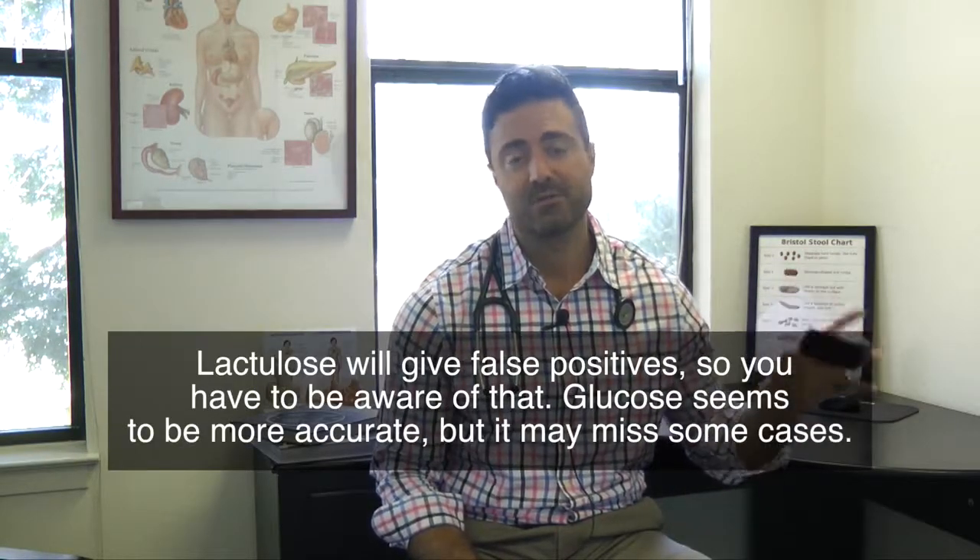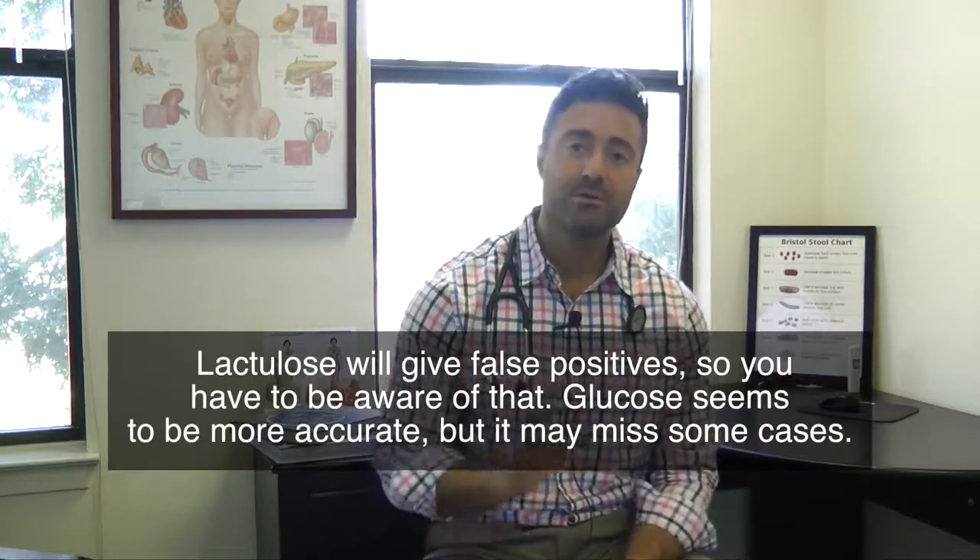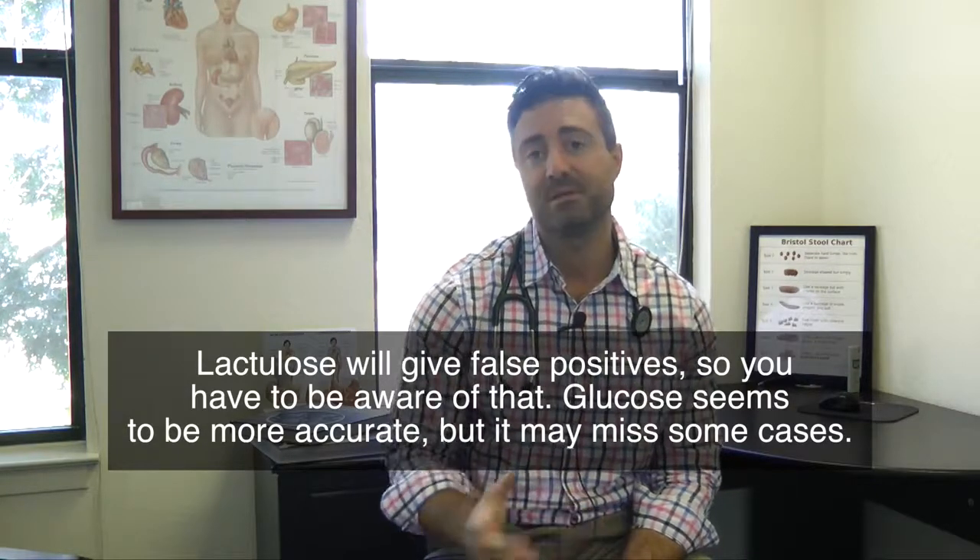If someone has symptoms of SIBO, they're treated for SIBO, and their symptoms get a lot better, but their labs stay abnormal and they're using lactulose — I look at that like a false positive, where they don't have SIBO, and now we can stop treating them because they feel better. Both tests can be used. Lactulose will give false positives, so you have to be aware of that. Glucose seems to be more accurate, but it may miss some cases.